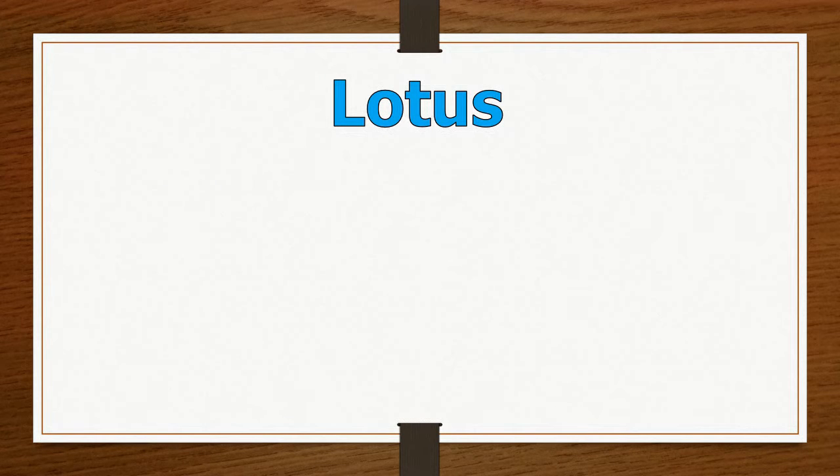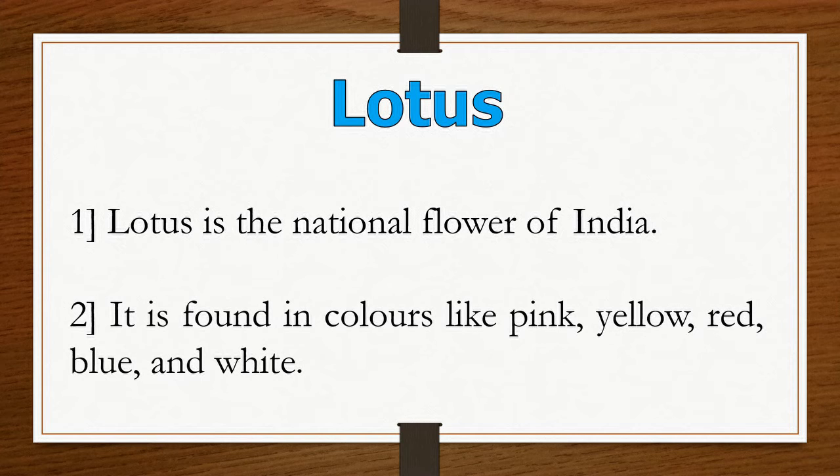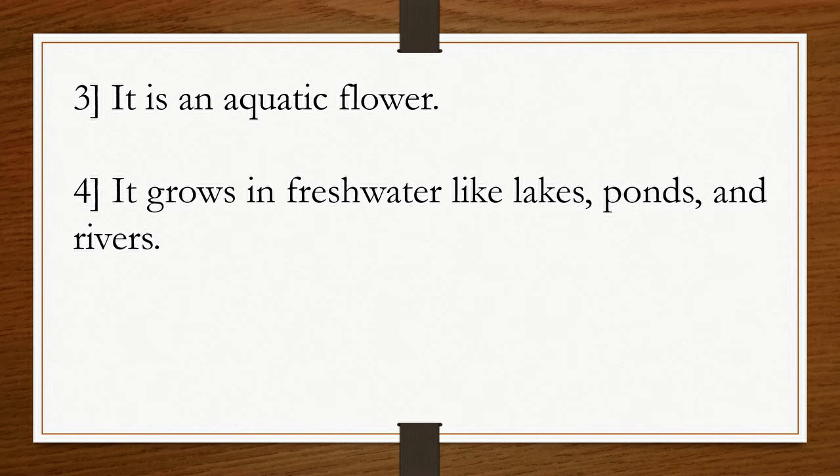Lotus. First, lotus is the national flower of India. Second, it is found in colors like pink, yellow, red, blue, and white. Third, it is an aquatic flower. Fourth, it grows in fresh water like lakes, ponds, and rivers.